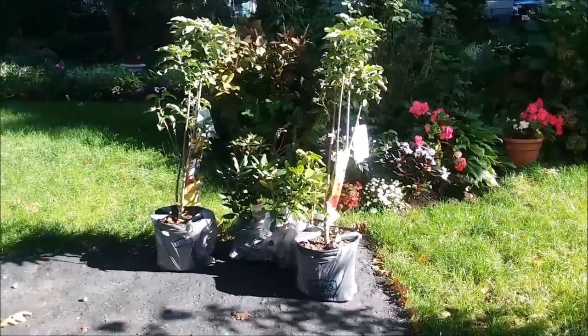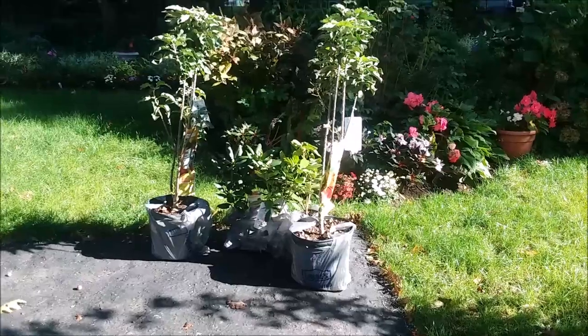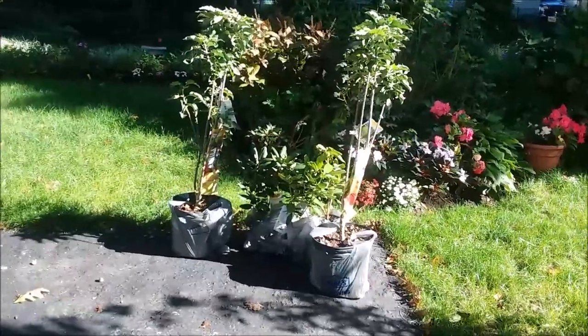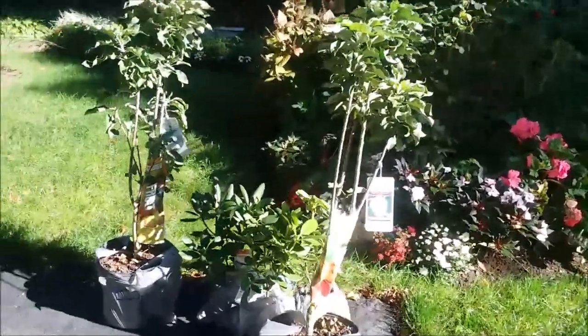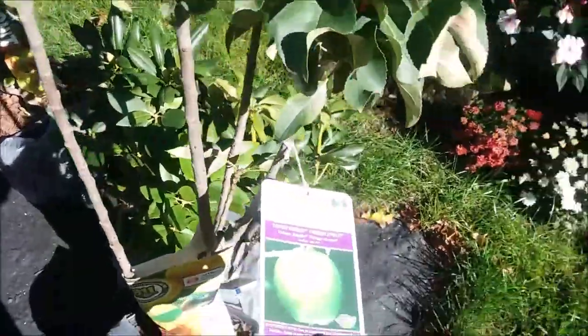It's Friday — I'm calling it Fabulous Friday — and I went out to Lowe's just on a whim to see what they had. I actually wanted to pick up some bulbs, and lo and behold, they had apple trees on sale, 50% off.